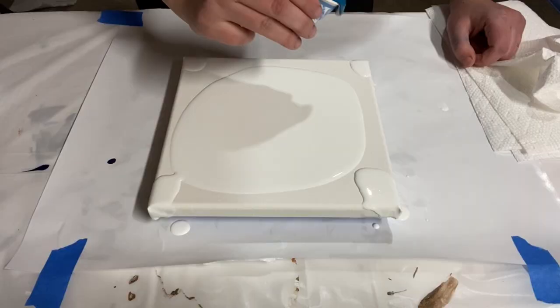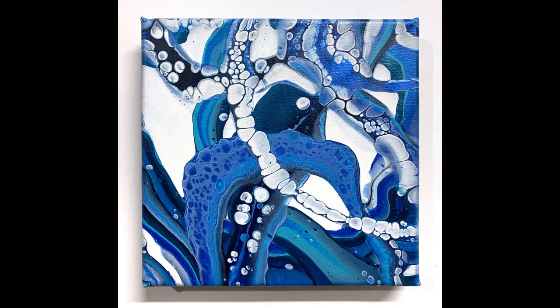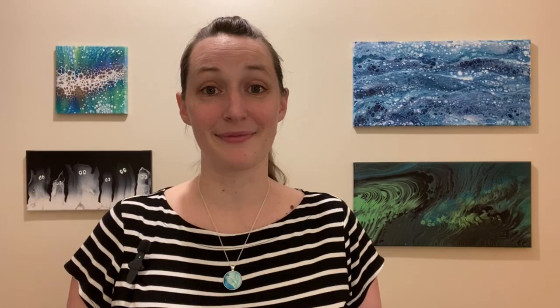Next we have this little ribbon pour with ocean colors, painted as part of my 31 paintings for the new year series — definitely a favorite for me. I love how the paint reacted and made so many bubbles; it reminds me a lot of octopus tentacles. About a month later I also made a seaweed-inspired ribbon pour, which is really cool as well.